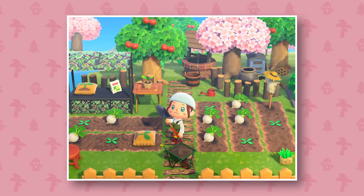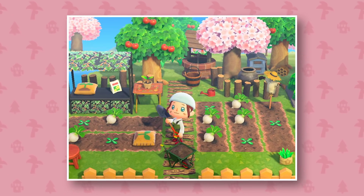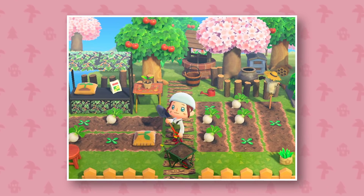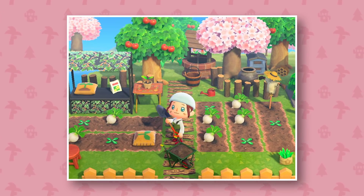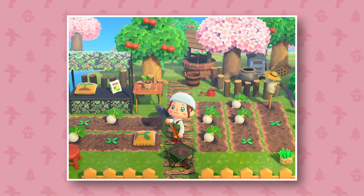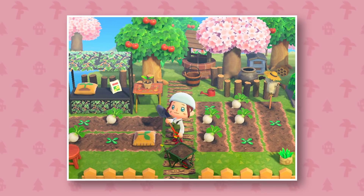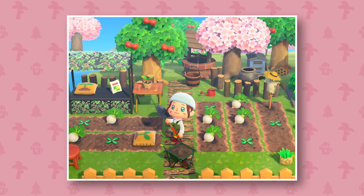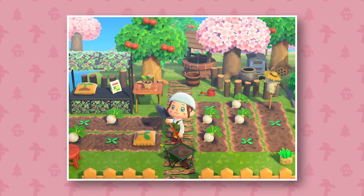What you'd be able to do with the dishes you cook is unknown — maybe they'll just be items you can display, or maybe there'll be actual food you can feed to your villagers. Animal Crossing: Pocket Camp actually did have a feeding mechanic where your friendship with villagers would go up if you fed them certain types of food, though you didn't craft those. This would definitely be more elaborate and I think a fun new thing to do.